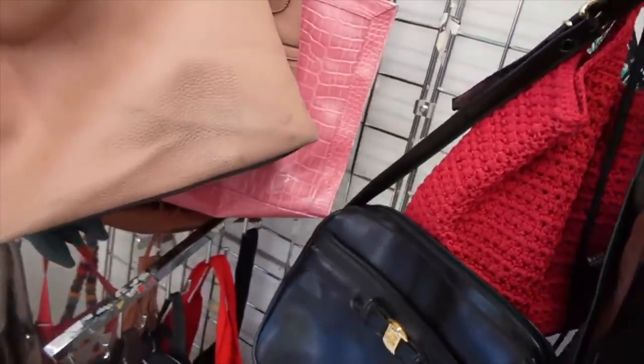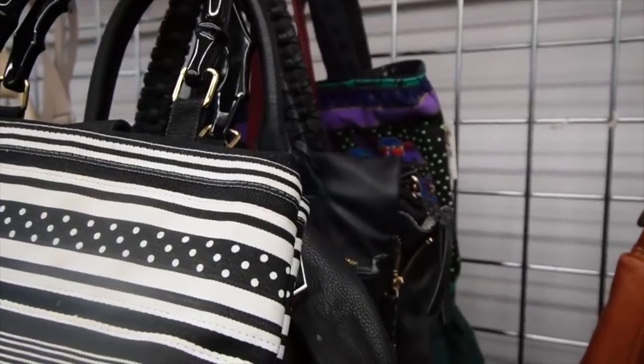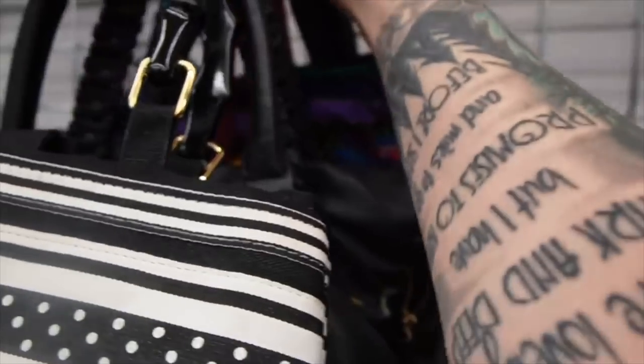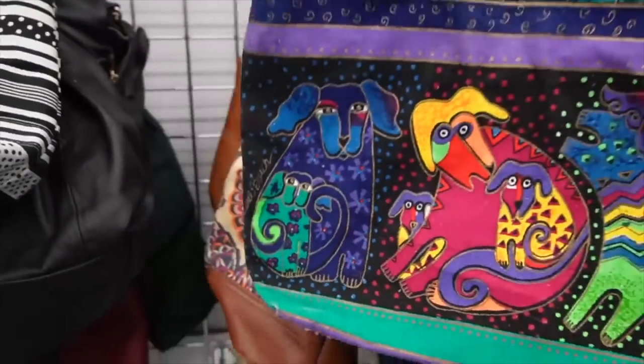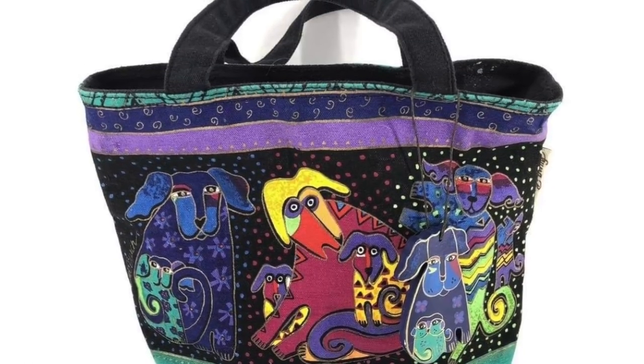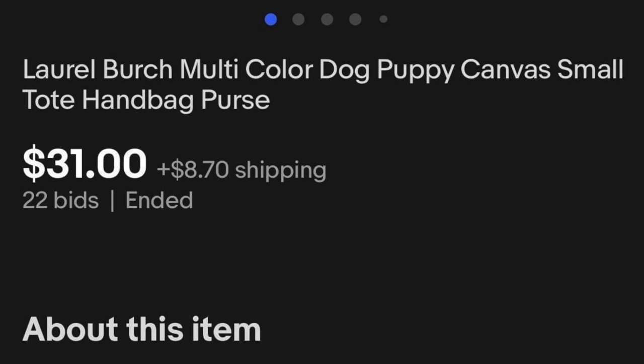I think that's it for us. I was about to walk away, and then I noticed the tag right here — it is Laura Birch. It's a doggy purse. Laura Birch's doggy purse — all right, we'll take that with us.